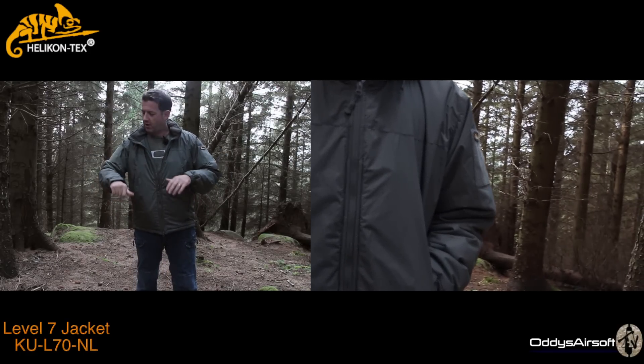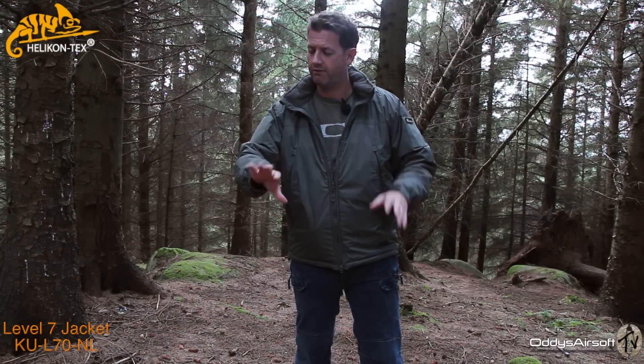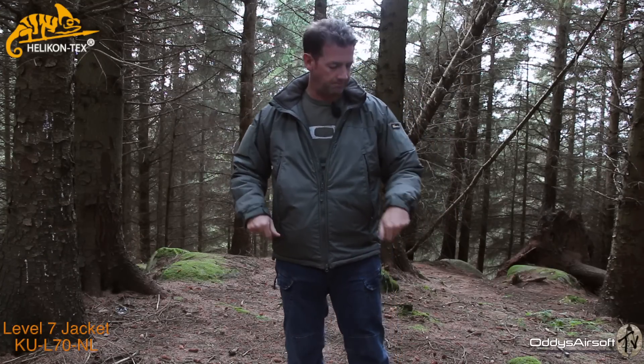I wore this only recently on a very cold night fishing and had a hoodie underneath. It absolutely kept me nice and roasty toasty — it was really, really comfortable. Even with the hoodie underneath, I didn't find any restriction. It is actually very nice and easy to move around in.